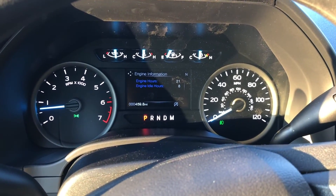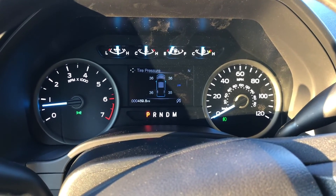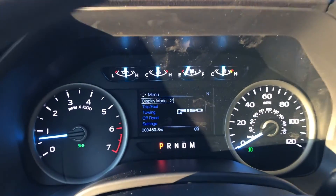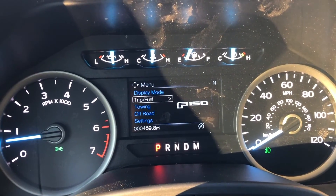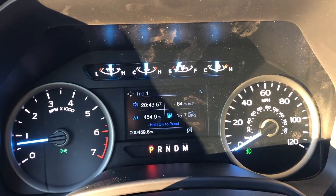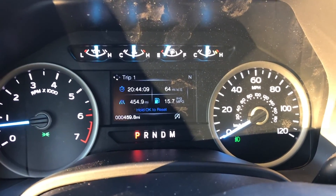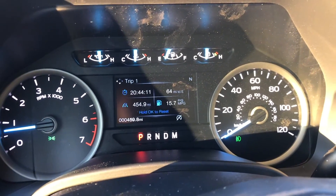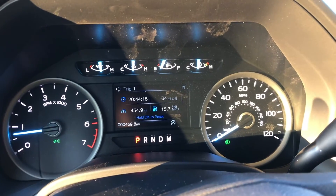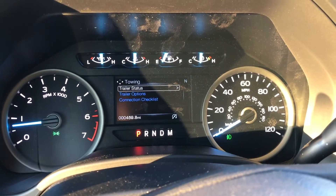You got your engine information, trans temp, distance to empty, tire pressure, all that good stuff. If you go left you can go down to trip and fuel — got a really nice overall display. I love the blue accents, very clean look to it. Getting 15.7 miles per gallon which isn't that great, but I've been testing it out a little bit so that's understandable.